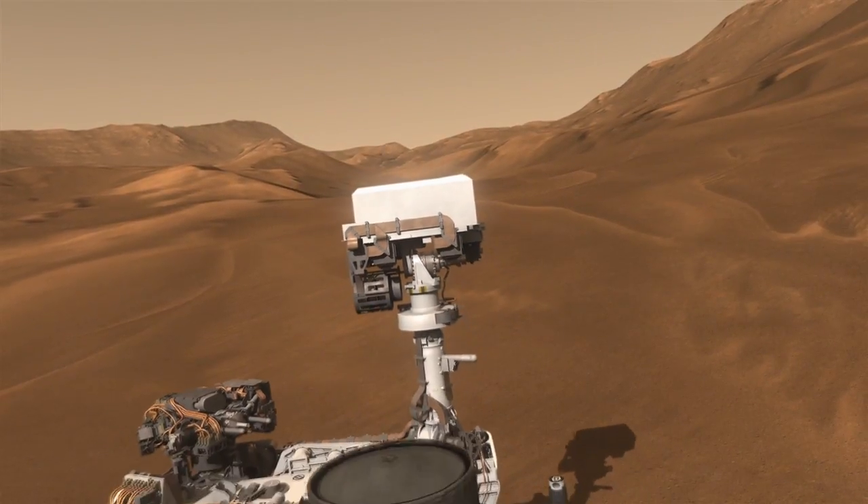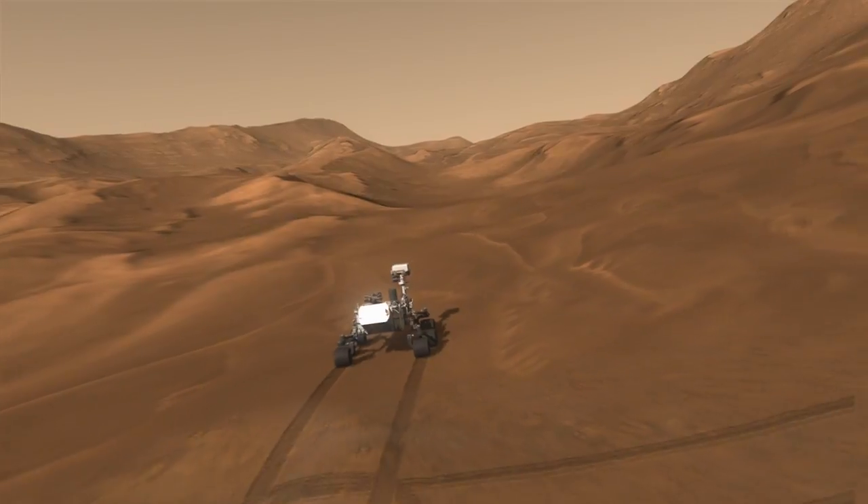Curiosity will be exploring the Red Planet for at least two years and there is no telling what we will discover.